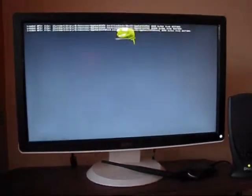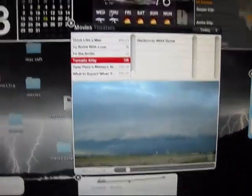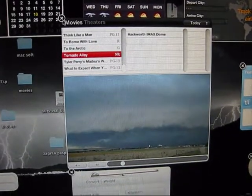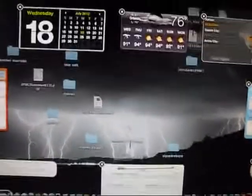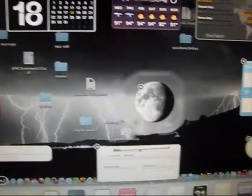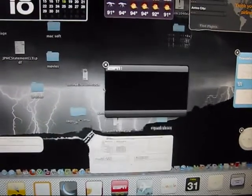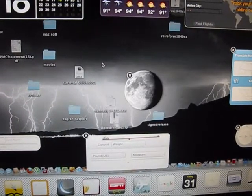The first boot is successful. The system runs perfectly. The graphics is fully supported — you can see the watermarks such as graphic effects.